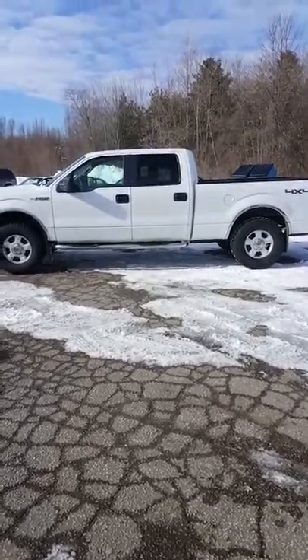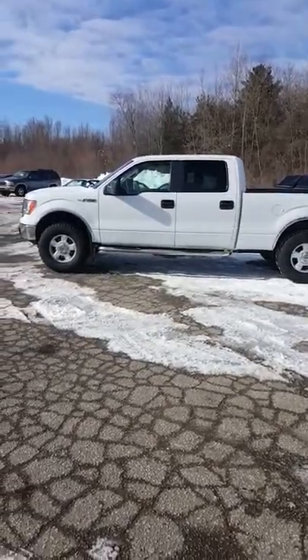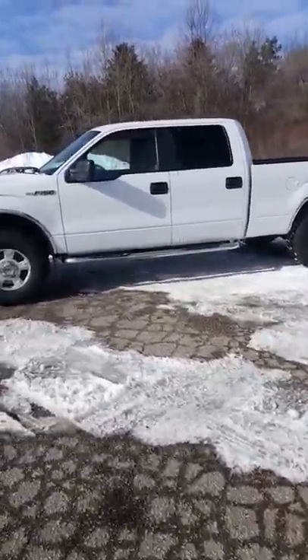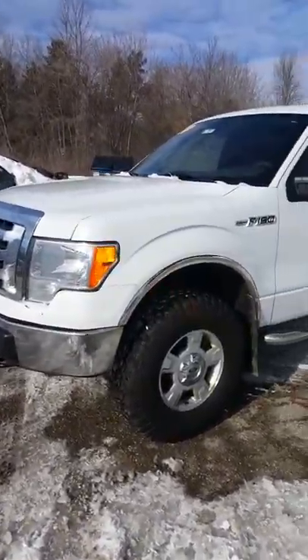Hey, this is Casey Robbins at Schaefer Chevrolet. Today we're looking at a 2010 Ford F-150 XLT. This is a SuperCrew vehicle with four full-size doors, plenty of room in it, and this truck is in excellent, excellent shape.